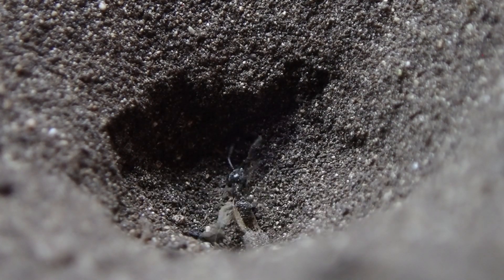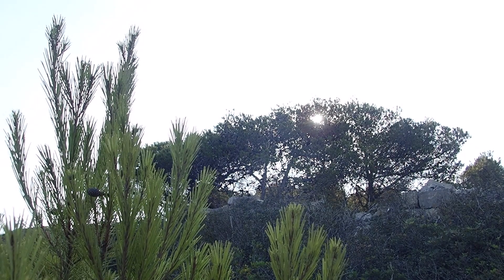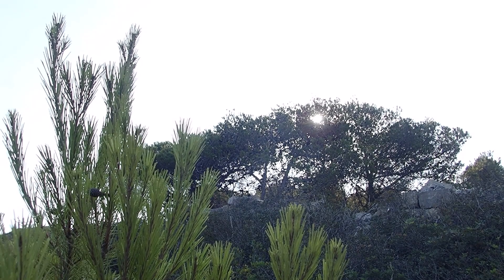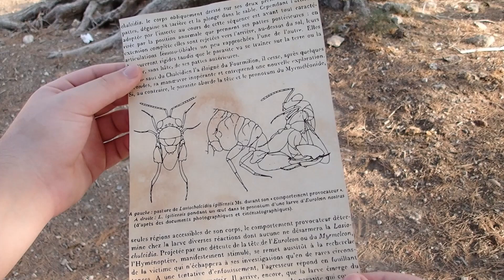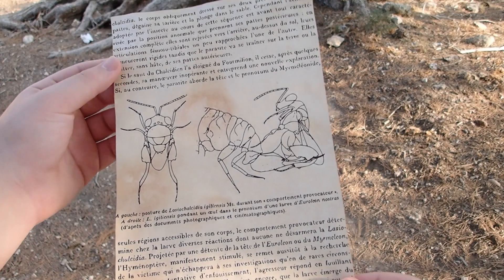Though the ant-lion is a frightening predator for any helpless insects crawling around on the ground, there is one insect which actively seeks out this beast in its pit. In 1961, the French entomologist Jean Renaud Staffan wrote a very interesting paper about a very brave wasp, Lazio Chalcedia.